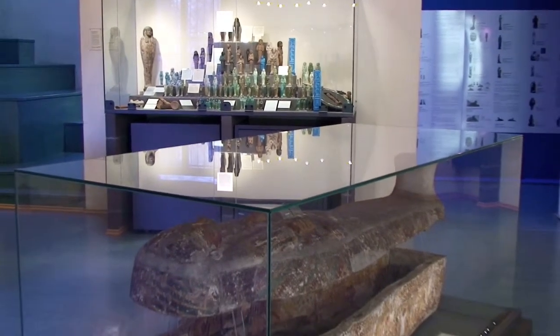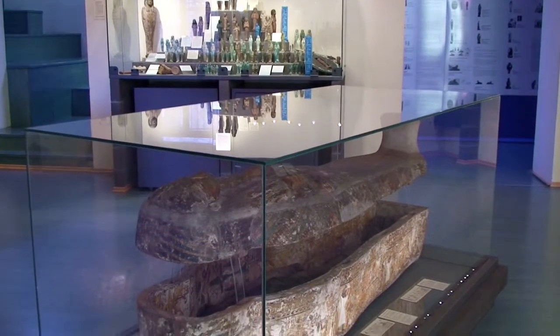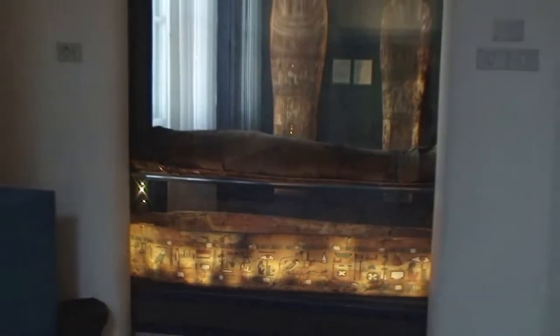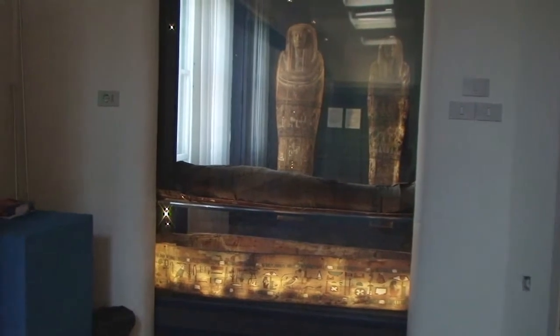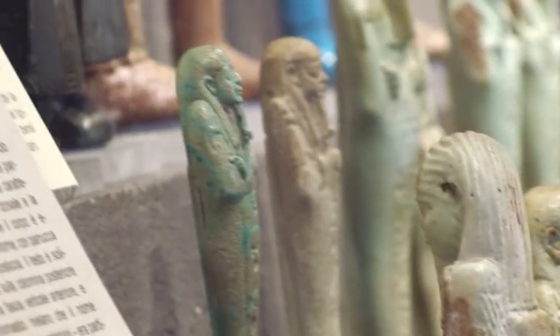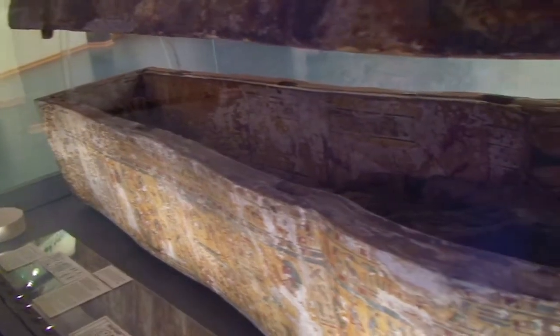The city of Trieste, the main port of the Austro-Hungarian Empire until 1918, maintained strong commercial links with the land of the Nile, where Trieste merchants bought ancient artifacts, big and small, which found their way into the city's museum collections.